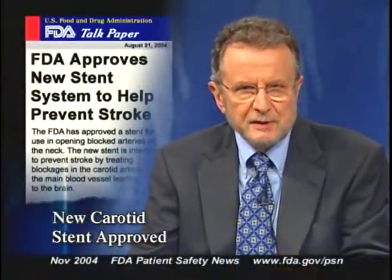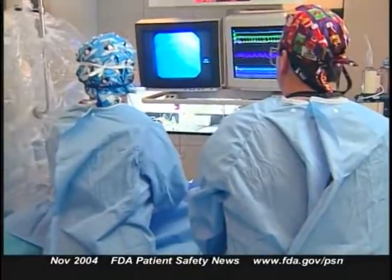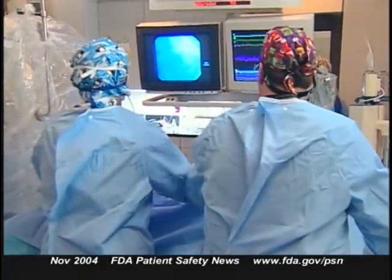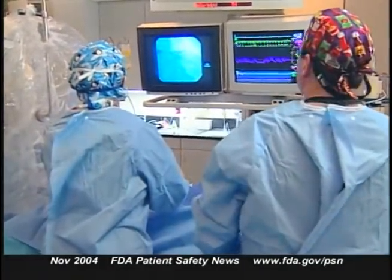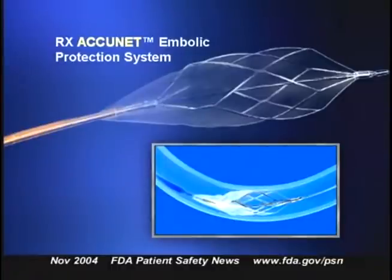The FDA recently approved the first stent system designed to treat stenosis in the carotid artery. It's called the AccuLink Carotid Stent System and it's manufactured by Guiden Corporation. The stent, which is inserted during angioplasty, holds the carotid artery open. It's used with an umbrella-like filter called the AccuNet, designed to open up inside the vessel and catch emboli and other debris that might otherwise travel to the brain and trigger a stroke.